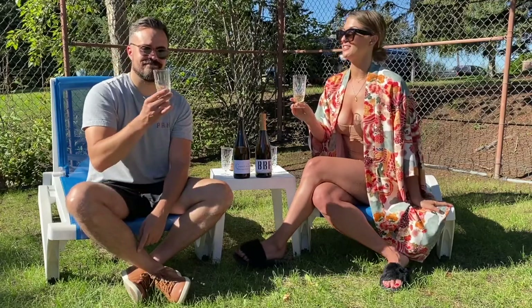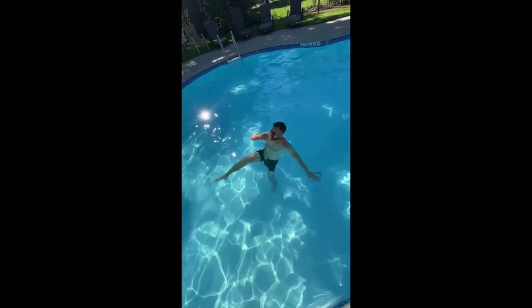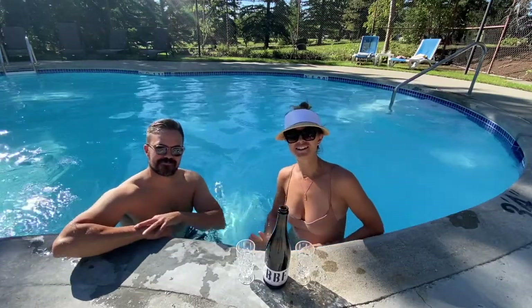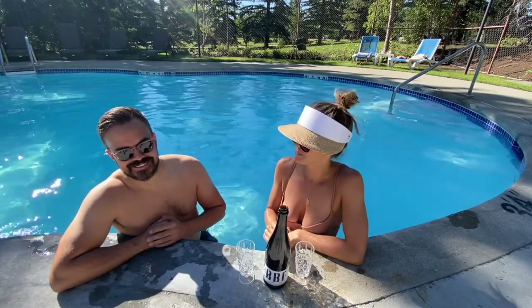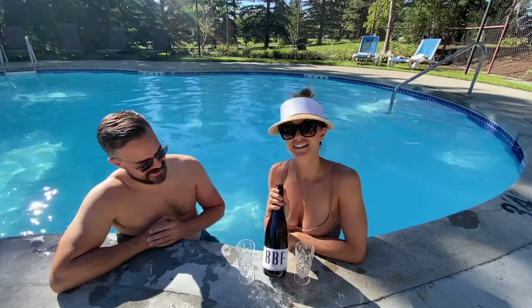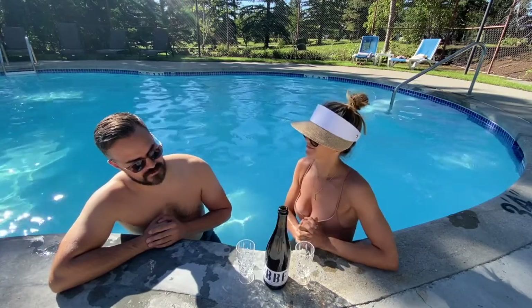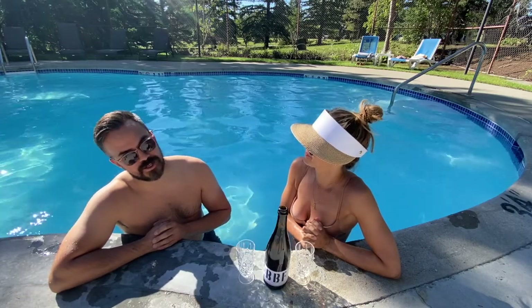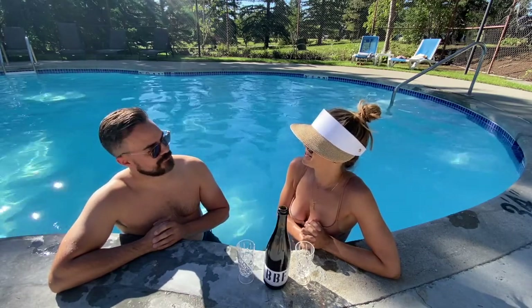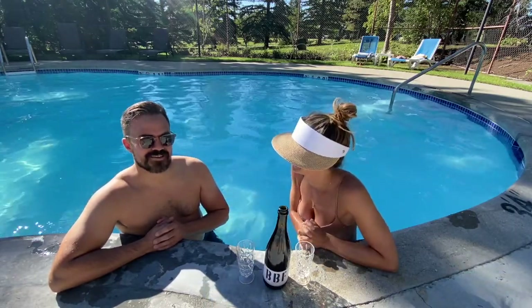We're just going to enjoy the rest of this delicious Cremant and work on our tans. I just really had to get in here and take a dip — it's so hot. We're being blessed with this lovely little nugget. This is Tissot's BBF. BBF stands for Blanc de Blanc de Fûte, where the Fûte refers to barrel-aged wines. I thought it meant best buds forever! Well, I mean, that works too. Best bubbly friends forever.